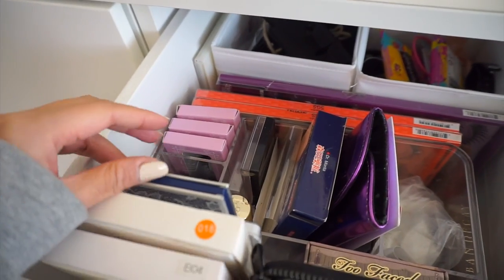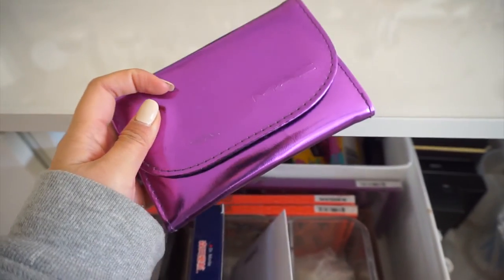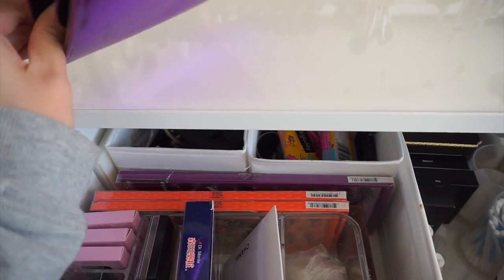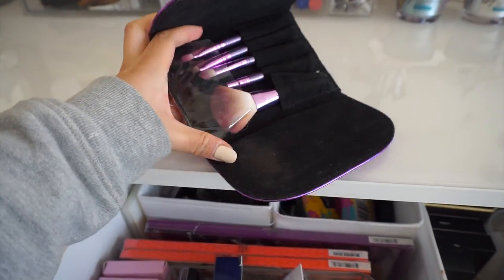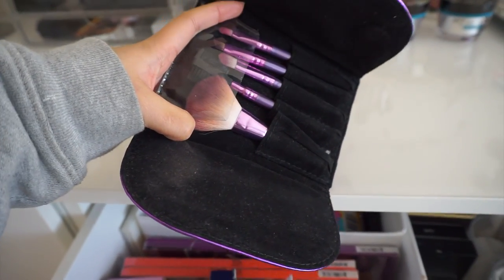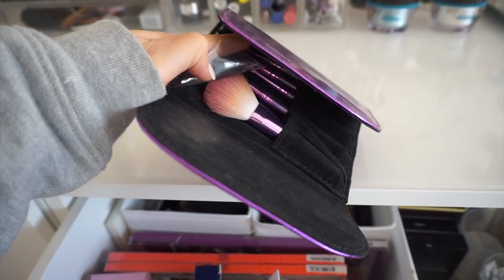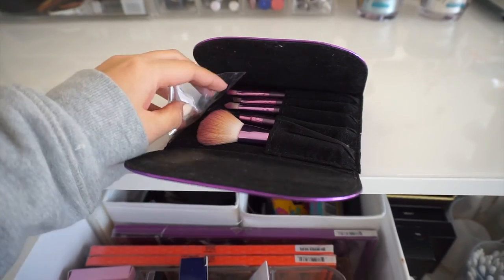This is my MAC travel brush set that I bought from eBay many many years ago. I don't know if it's real MAC, but seriously, so far the quality is really really good. I like the brushes and they're still going strong.